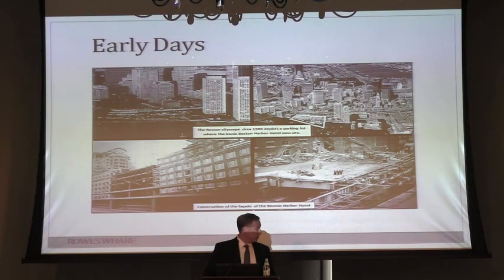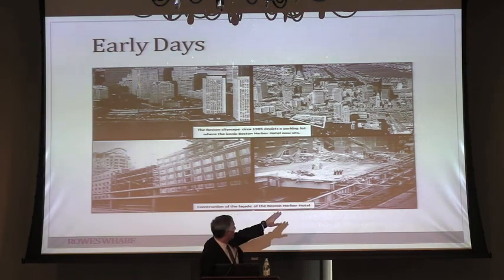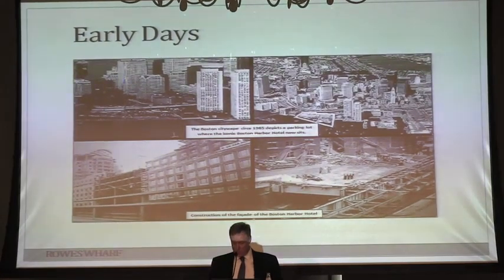These photos show the first one in the upper left-hand corner: what it was like before anything happened, then construction beginning. Here's the property under construction. It really shows the level it was built at. There is an underground parking structure in here as well, which is another remarkable engineering feat considering how close we are to the waterfront.